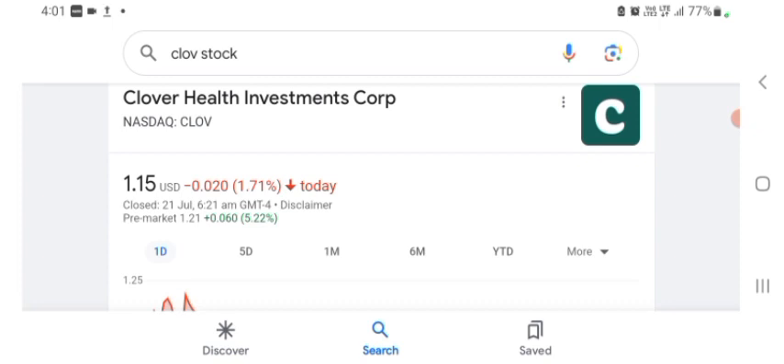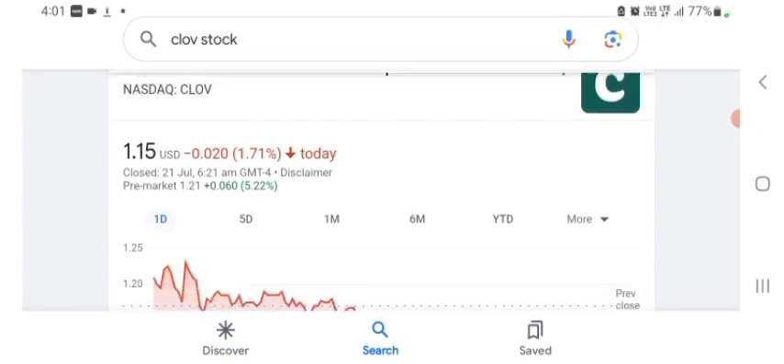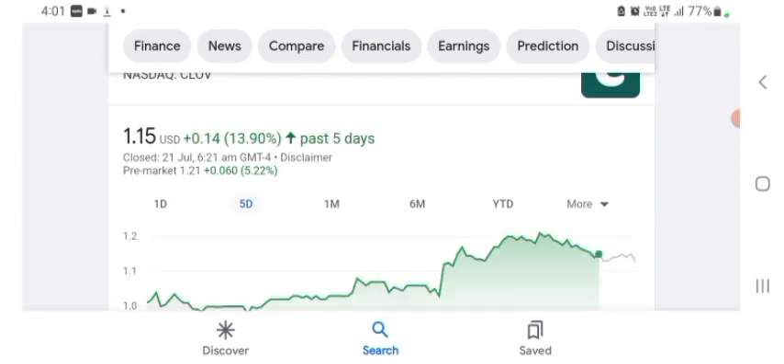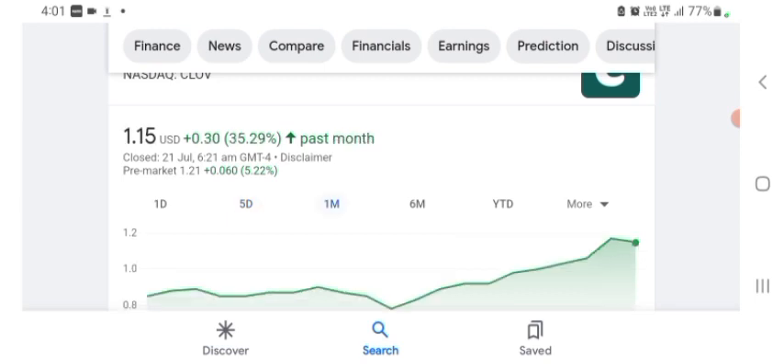The stock was trading at $1.15 US dollar, with 1.71% negative in a day. We can also see that five days before, the stock was trading at 13.90% positive in a day. In one month before, the stock was trading at 35.29% positive in a day. Before buying and selling the stock, please consult your financial advisor.